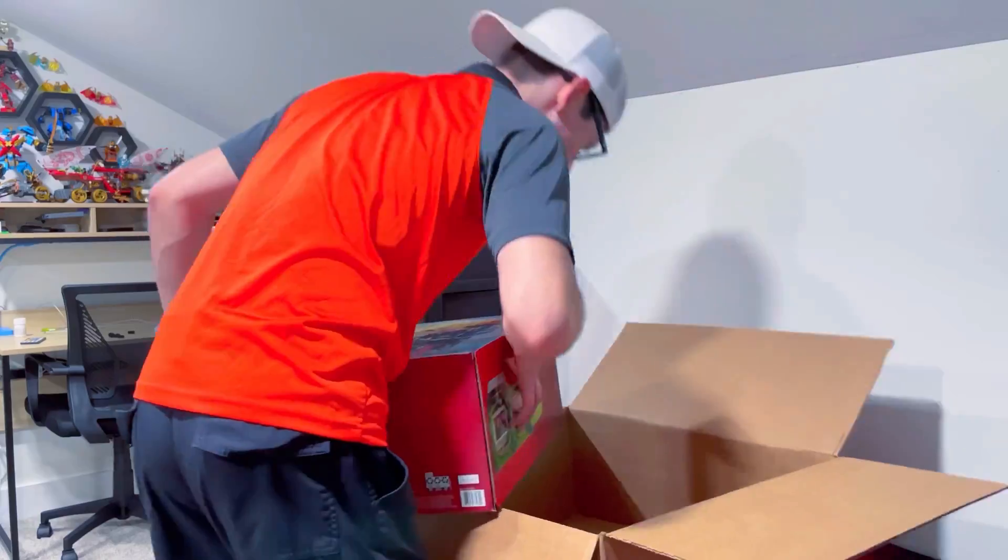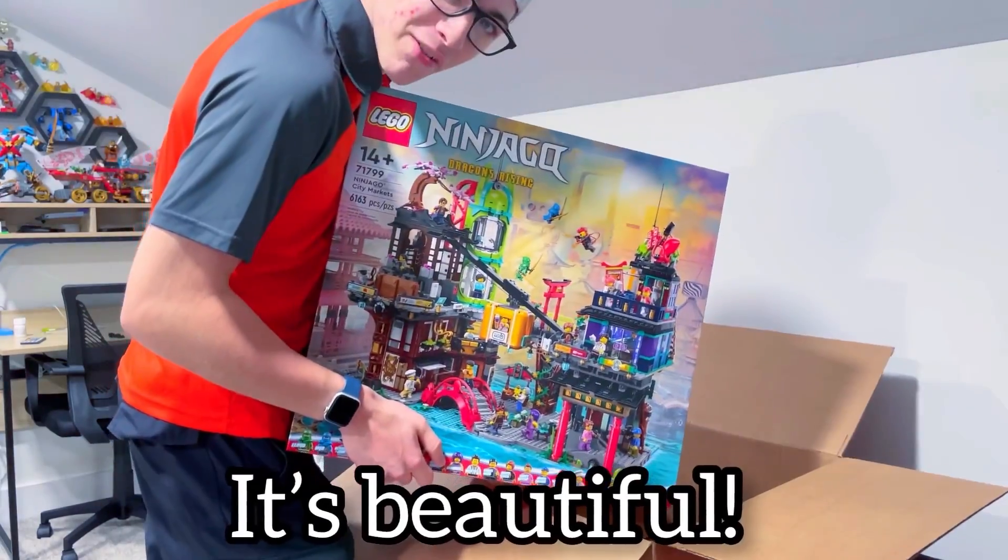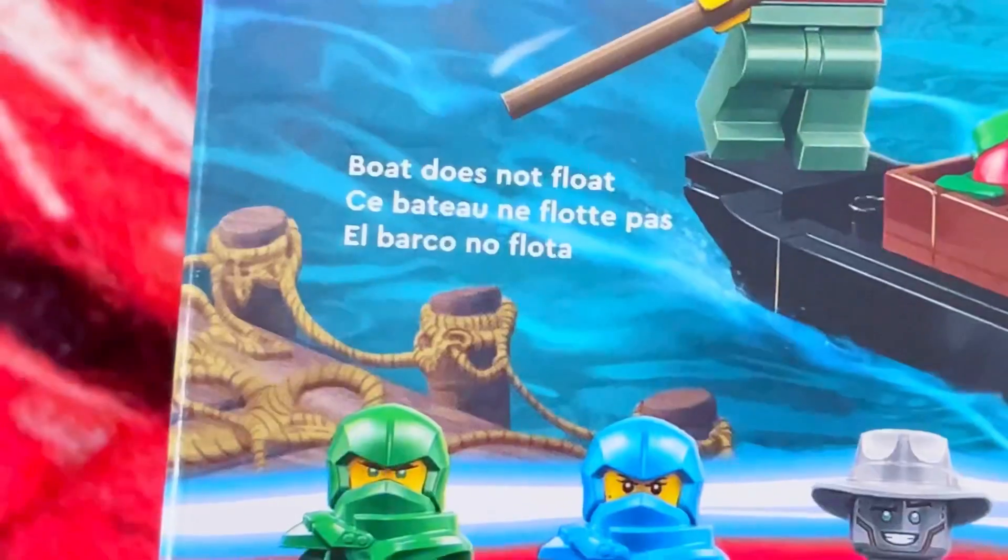6,100 pieces — like, what? Let's try to get this out. Oh my, guys, it's beautiful. I found a little bit of bad news though: this boat does not float.